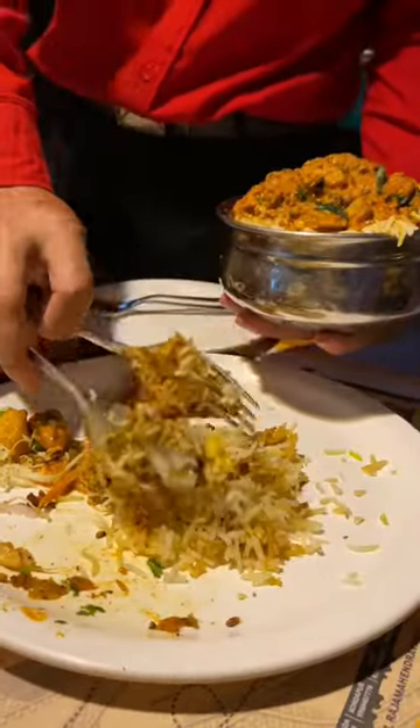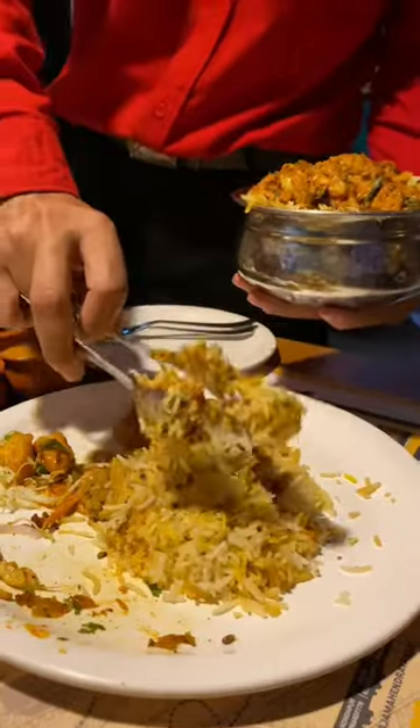We ordered Kaju, Babycorn, Panneer Majestic, Chicken Joint Biryani, and Mushroom Biryani.